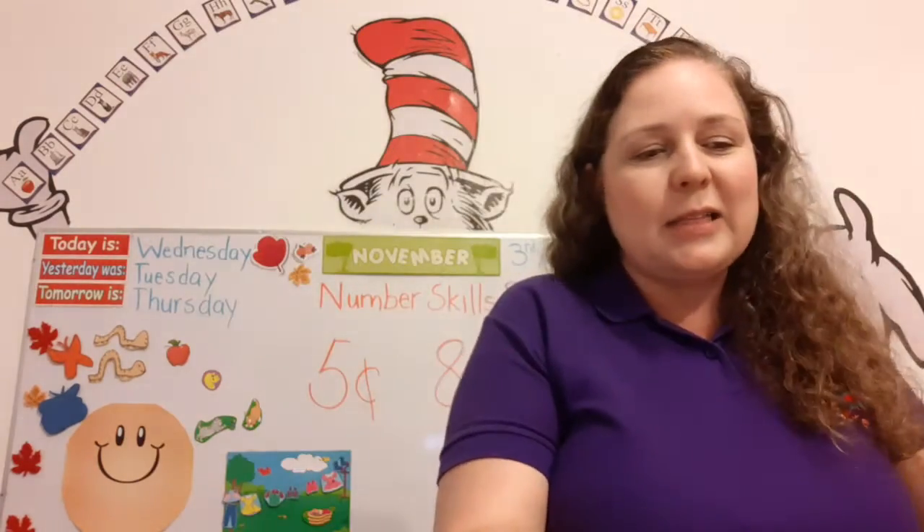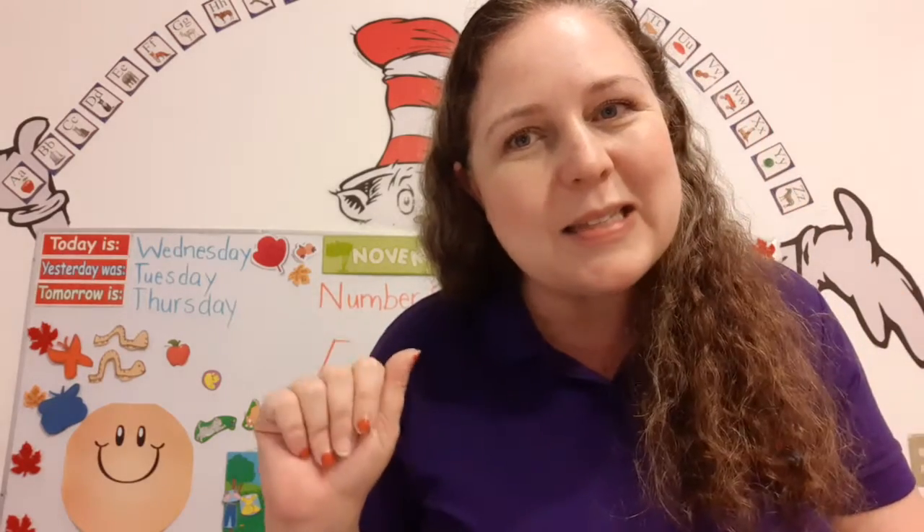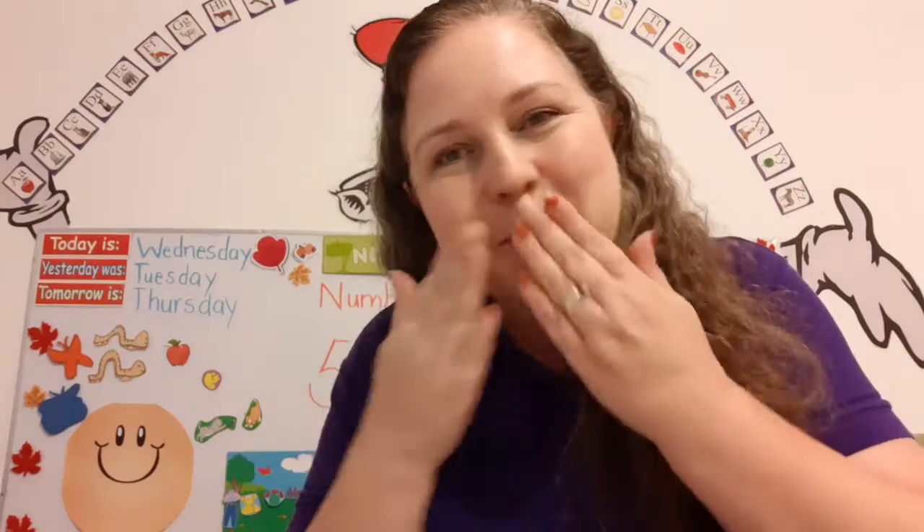And that's our class for today. Have fun and I'll see you tomorrow. Bye.